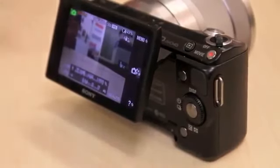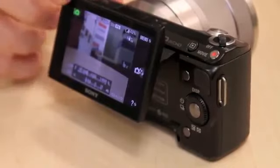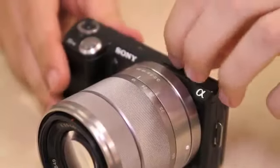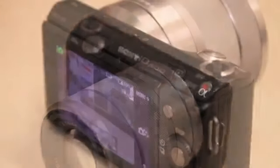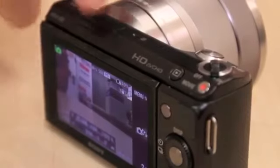On the rear of the 5N there's a 3-inch 921k dot LCD screen which is mounted on a tilt-angle bracket for more unusual shooting opportunities. Above that there's a smart accessory terminal which can be used as an electronic or an optical viewfinder should you wish to purchase one. The port itself is a little bit fiddly to use but it's a good port to have nonetheless.